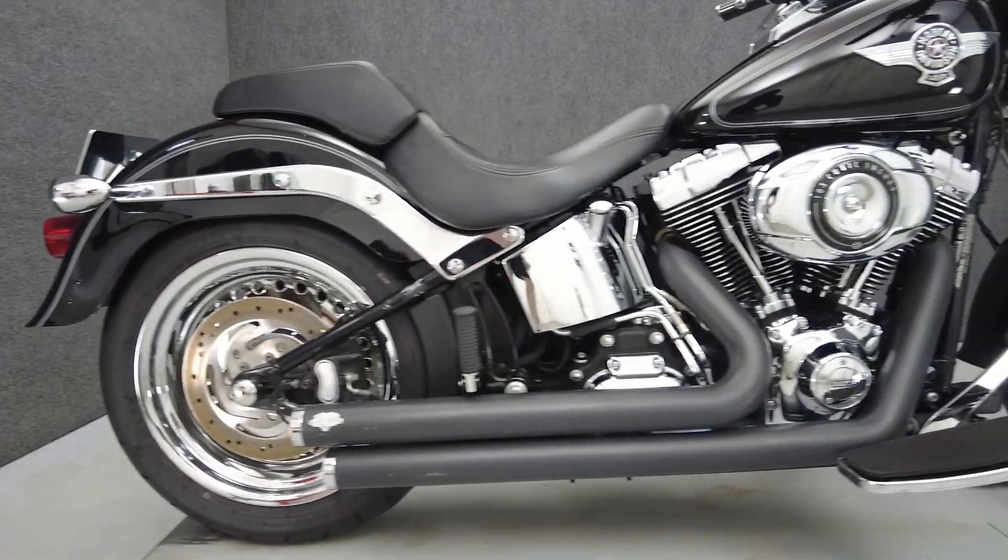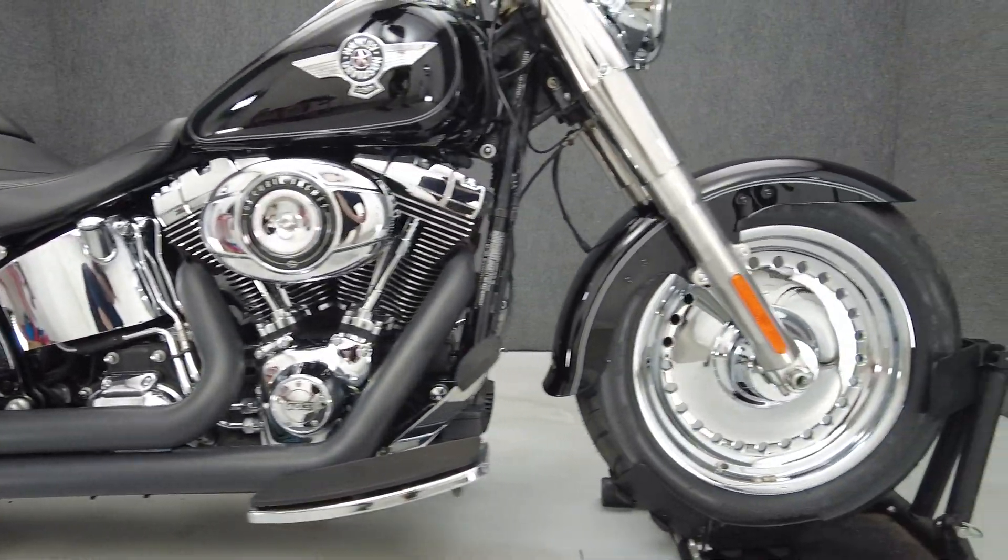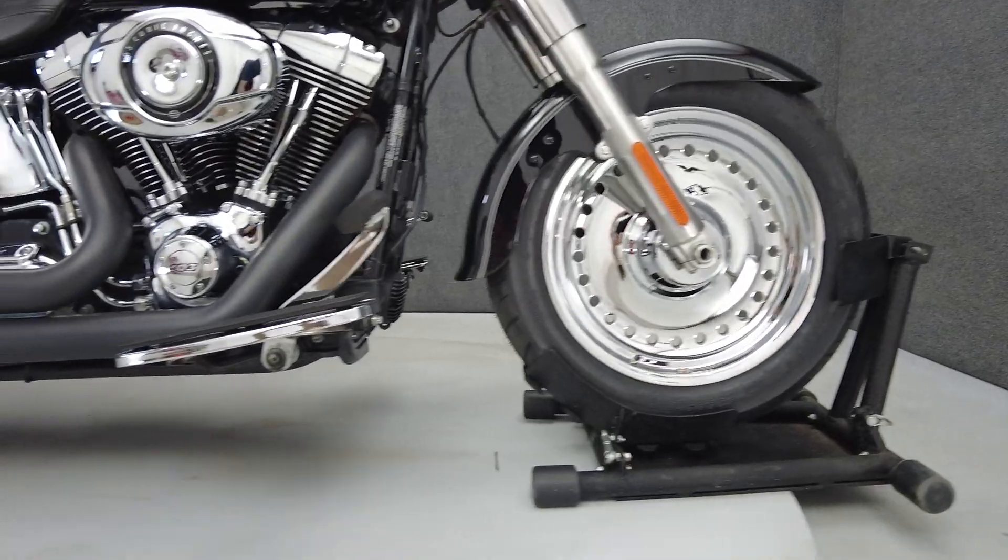It's been upgraded with Harley-Davidson grips, Screamin' Eagle ignition wires, Vance and Hines exhaust, smoke front and rear turn signals, and rear trim bolt covers.